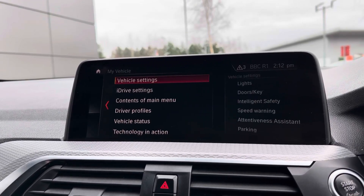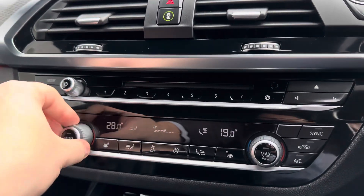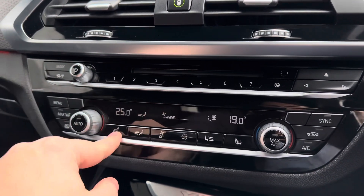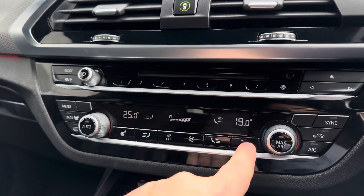You've also got your driving data and vehicle data should you need them, and you can connect to the BMW brand. There's also dual zone climate control which does save on a lot of arguments between the driver and the passenger, so everyone can be at their preferred temperature.